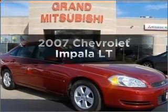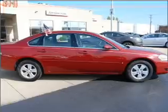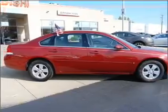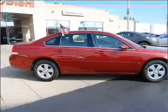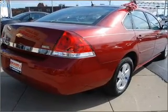Presenting the 2007 Chevrolet Impala — everything you need under one roof with this great vehicle. With a reliable six cylinder engine that responds smoothly to its automatic transmission, premium wheels lend a distinctive appearance.